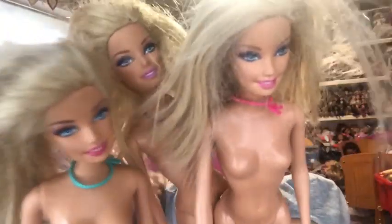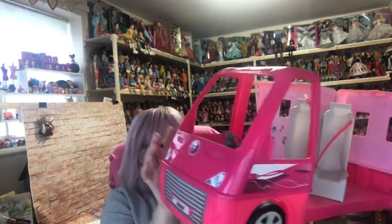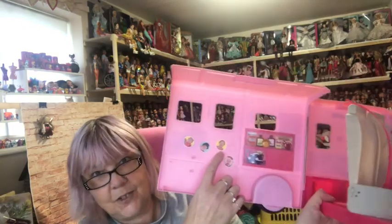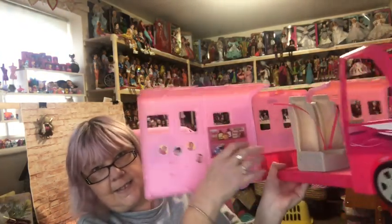They all look the same — I don't know whether they're all from the same line, but they've got the same face mould. A purple one, a pink one, and a blue one — I've got triplets! And then you can open up this van — oh look, it's got Mr. Tumble stickers inside!